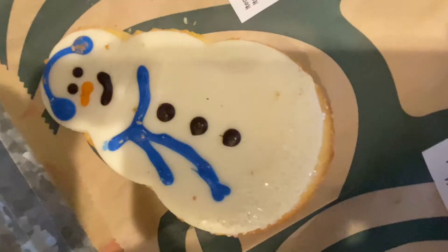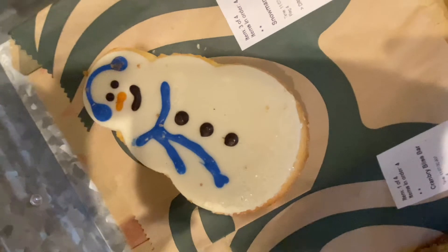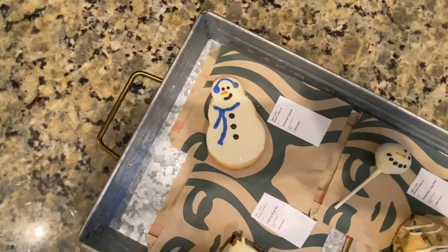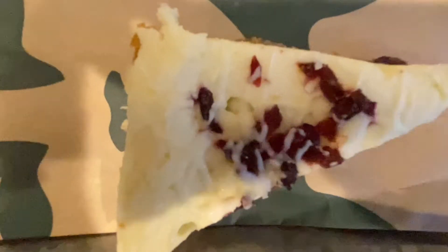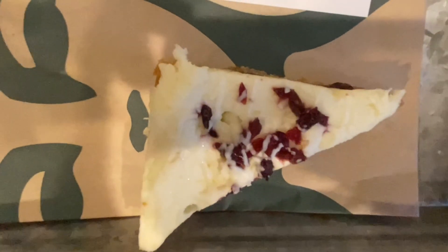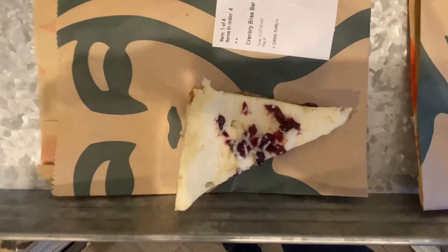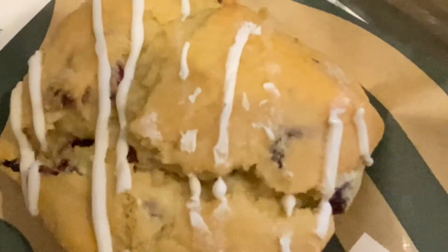Good afternoon everyone, welcome to another video of delicious food. We have Starbucks seasonal treats. So we have a little snowman cookie — basically just a little sugar cookie with a snowman on it. We have a cranberry bliss bar, which looks like some cake with cream cheese on top, some icing and drizzle, and little pieces of cranberry. And this is a cranberry scone.